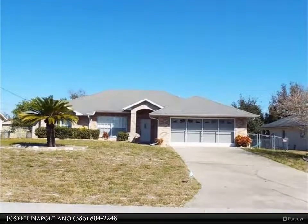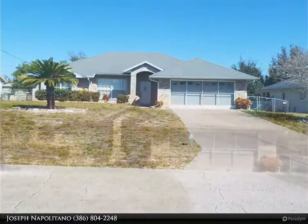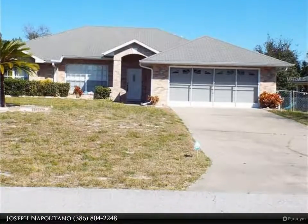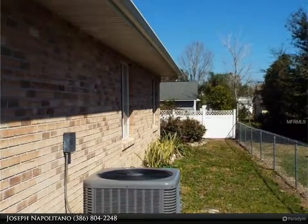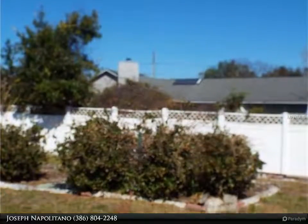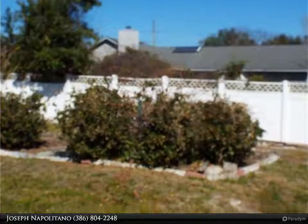A well-maintained home in an established neighborhood. This spacious three-bedroom home features two full baths and a large two-car garage. The home includes a family room, dining area, breakfast area, living room, indoor utility, a screen-covered porch, and an outside patio slab.